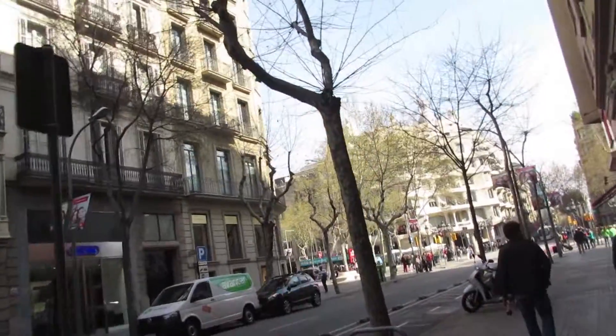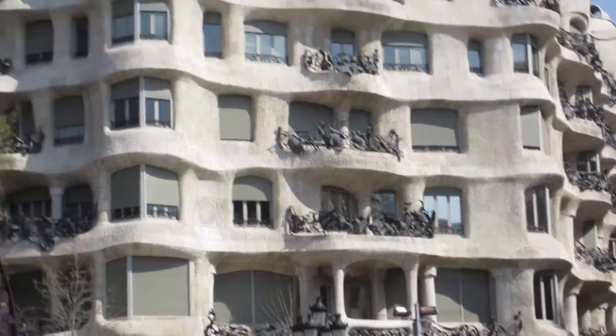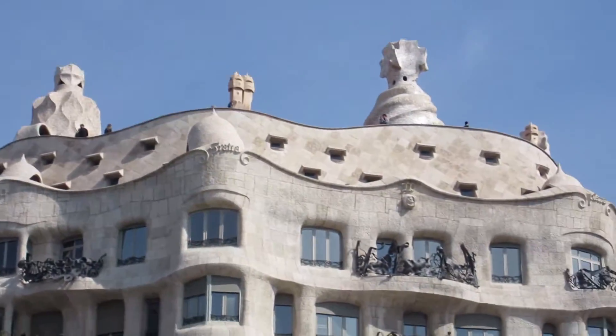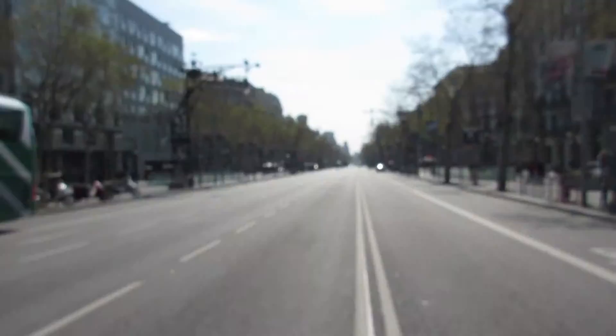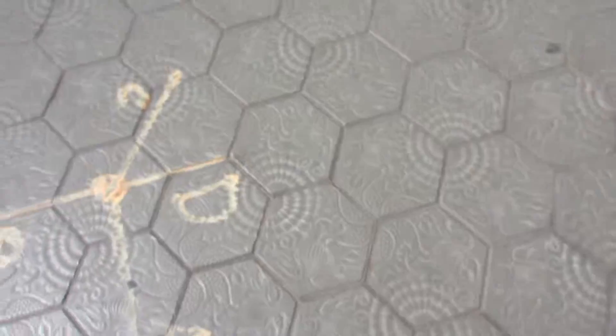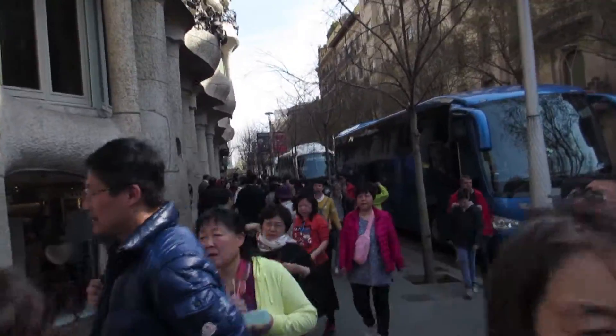Casa Mila — another one of Gaudí's works. There's a little spiral on the floor. I'm afraid of the line. It looks busy. I can't tell if it's people... and it's a line, damn it.